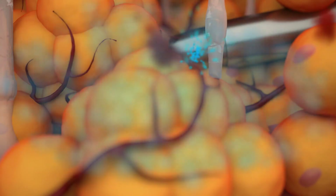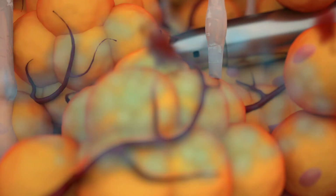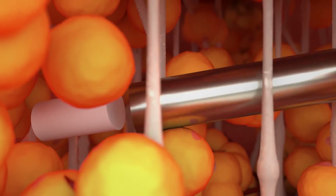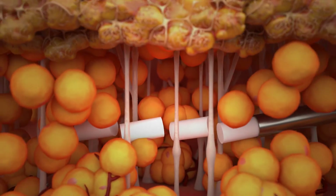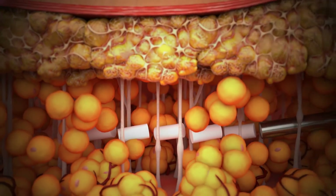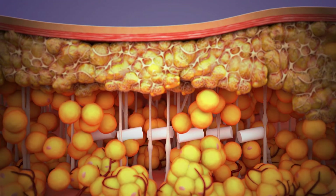A patented blunt-tipped trocar helps preserve the delicate adipose tissue by pushing aside blood vessels, septal fibers, and fat cells with minimal tissue damage. The atraumatic method uses a patented implantation system in which 303 mg pellets are securely woven through intact septal fibers along a clean plane of fat.